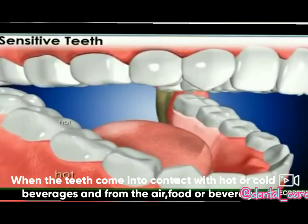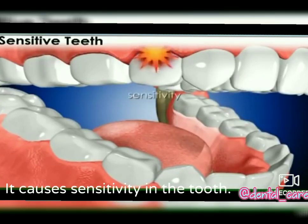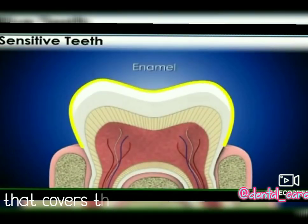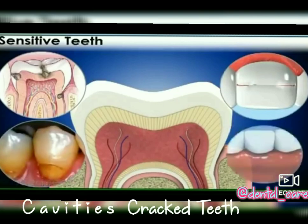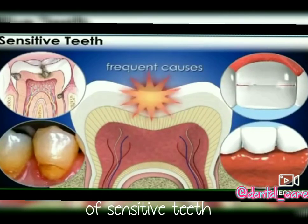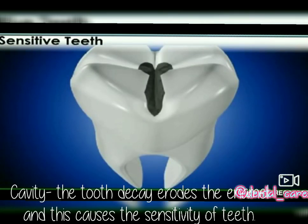When the teeth come into contact with hot or cold beverages and hot food or beverages, it causes sensitivity in the tooth. Your teeth have a protective covering that covers the crown — this is enamel. Tooth decay causes cavities and cracked teeth, and frequently causes sensitive teeth. The tooth decay erodes the enamel and this causes sensitivity of the teeth.